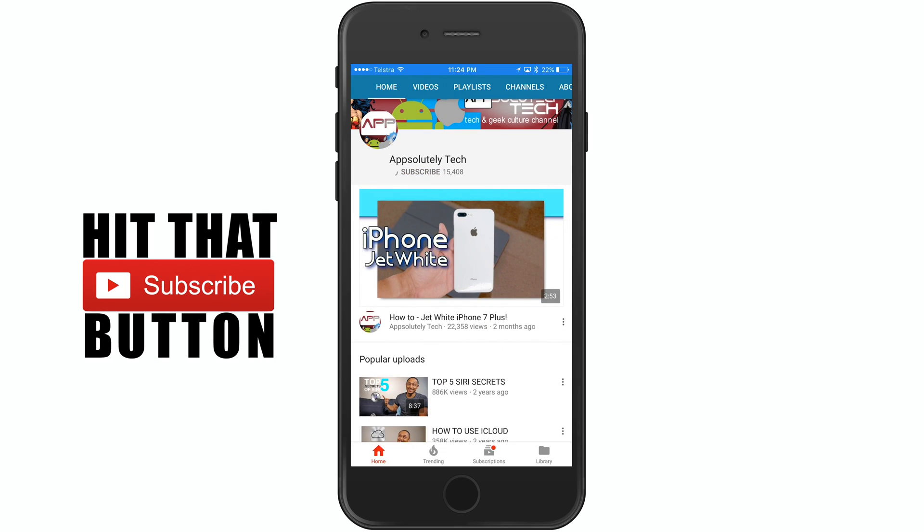Now if you guys like tech and geek culture videos, make sure you hit that subscribe button and have notifications turned on so you don't miss any future content. Now before we get into it, this is in no way, shape or form in order of favorite to least favorite or least favorite to favorite — just things that I was really excited about.